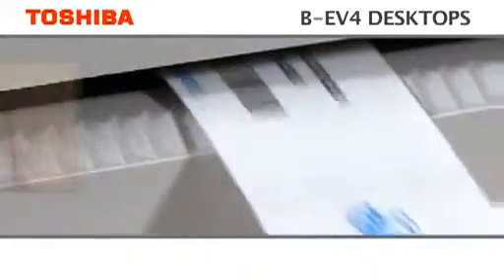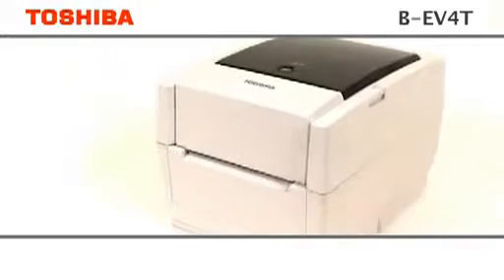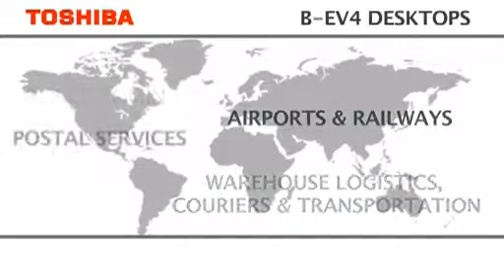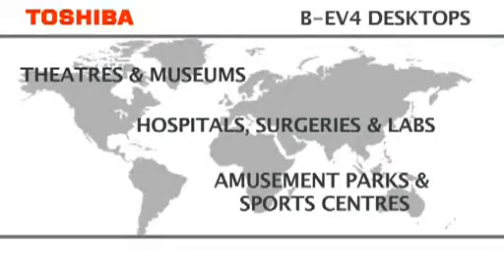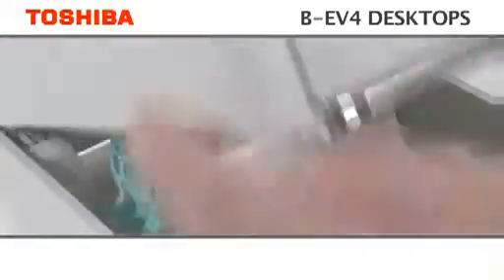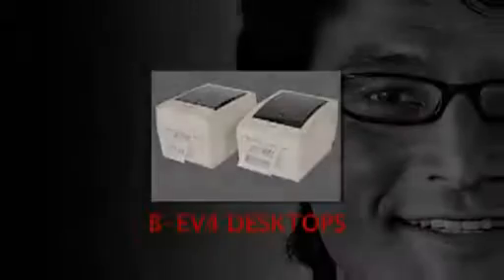With its remarkable versatility, as well as supreme reliability and ease of use, like its predecessors, the BE-V4 range is fast becoming trusted worldwide. Affordable on-demand printing from your desktop, the BE-V4 series utilizes the most advanced technology in construction and usability, making it a perfect printing solution. Trust Toshiba.